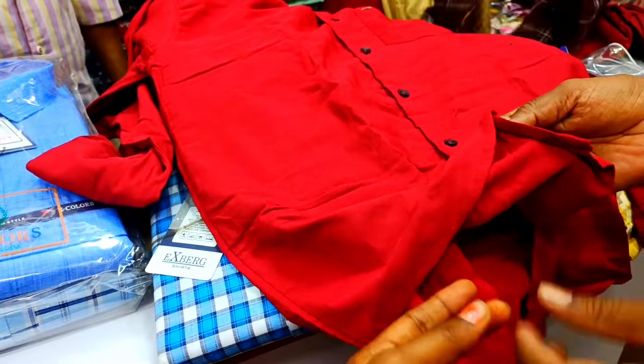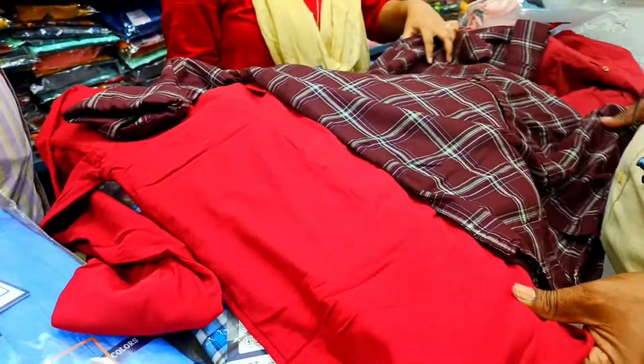My favorite color is red — it's red, but it's not quite red.